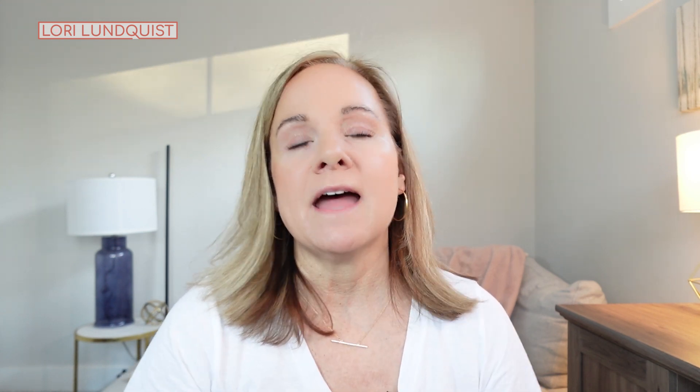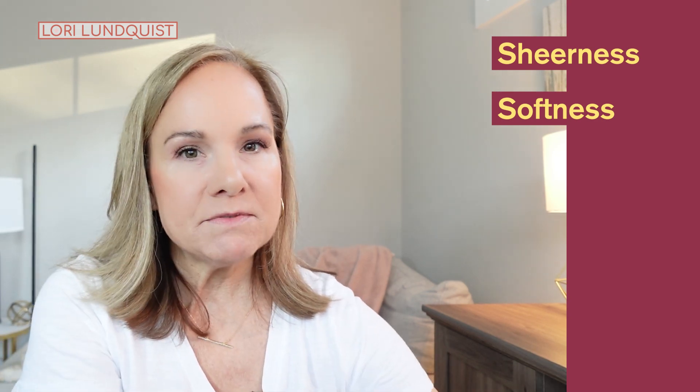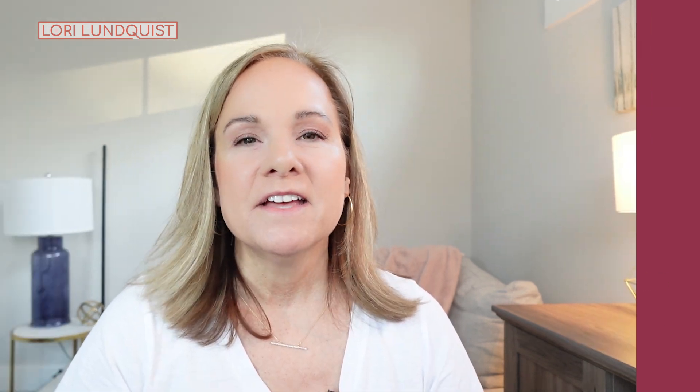Stick around to the end — I have a bonus t-shirt to share and I'll reveal my very favorite pick. For reference, I'm five feet tall, 128 pounds, a 34D chest, and I purchased each t-shirt in a size medium. For all the comparisons I'll be looking at sheerness, softness, how the sleeves fit on the arm, overall length, neckline, and stitching quality.